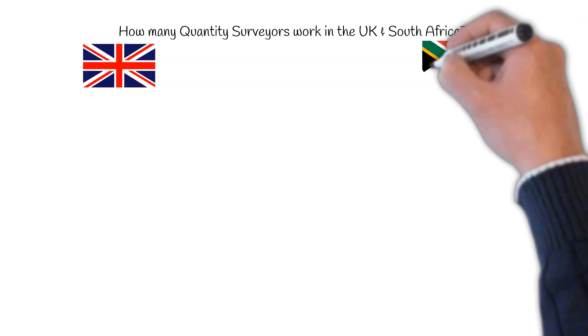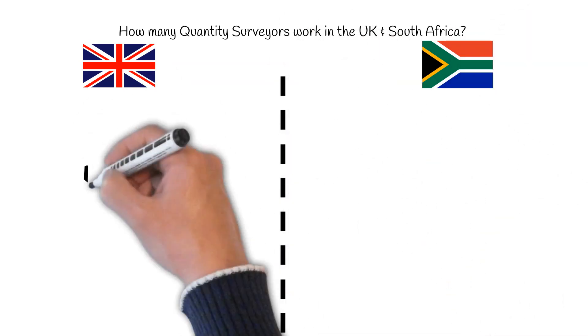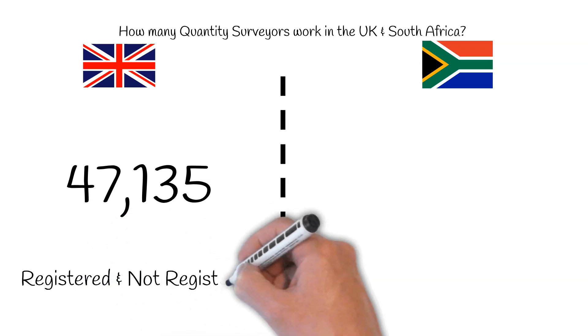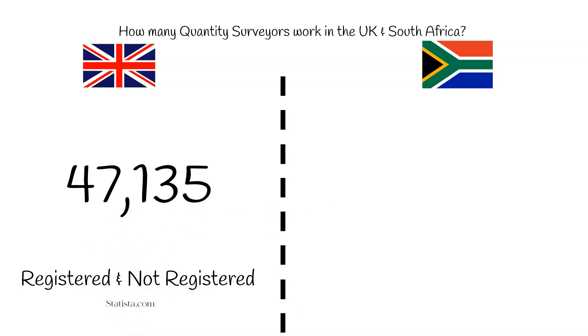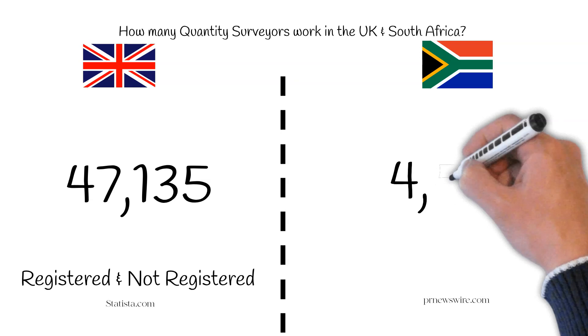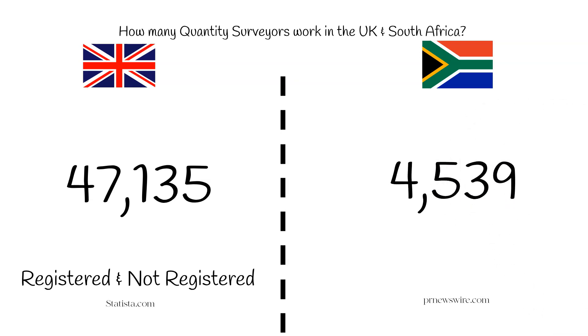Total number of QSs. There's a total of 47,135 quantity surveyors working in the UK, according to Statistica.com. According to PRNewsWire.com, the total number of quantity surveyors in South Africa is about 4,539. This number only accounts for registered professionals and candidates, and since I'm not registered yet, I am not included.